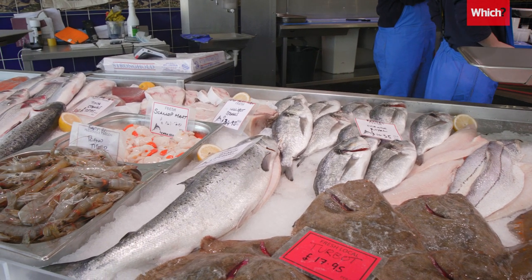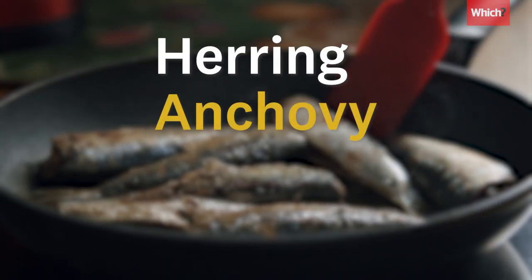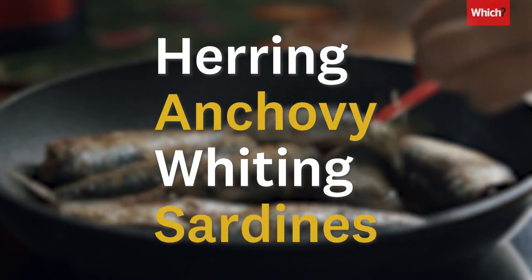If you're looking for some variety, try eating what the salmon eats. Herring, anchovy, whiting, and sardines are all great options.